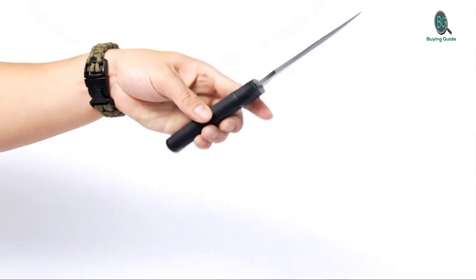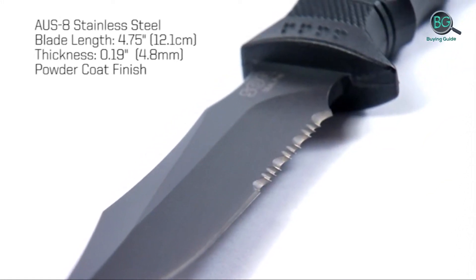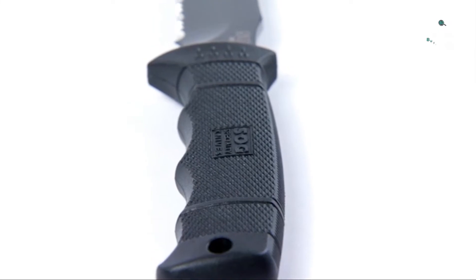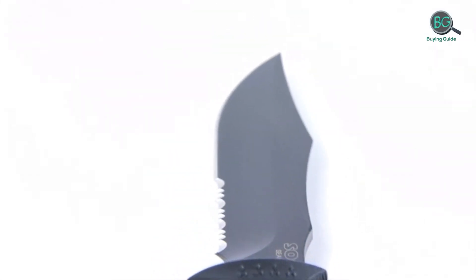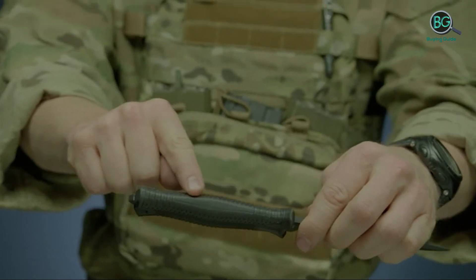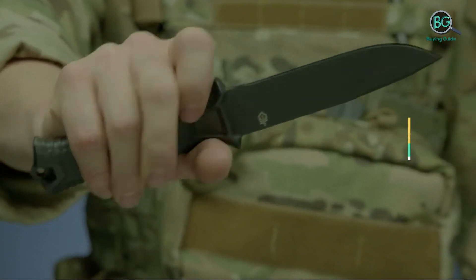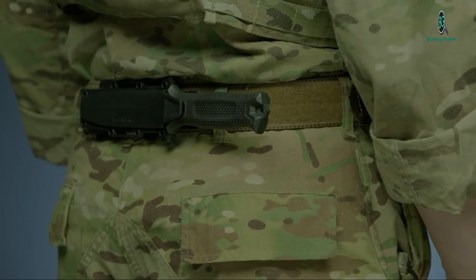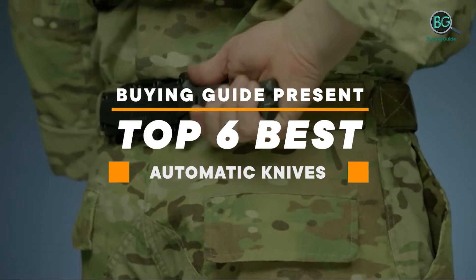In this review, we will be discussing in detail the best automatic knives available in the market today. This list was created based on my viewpoints as well as consultation of the market. If you want more information and pricing, please check the product link below the description. Please subscribe to our channel for more updates.